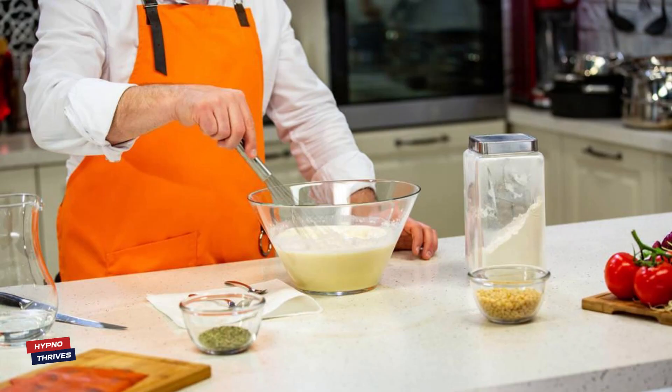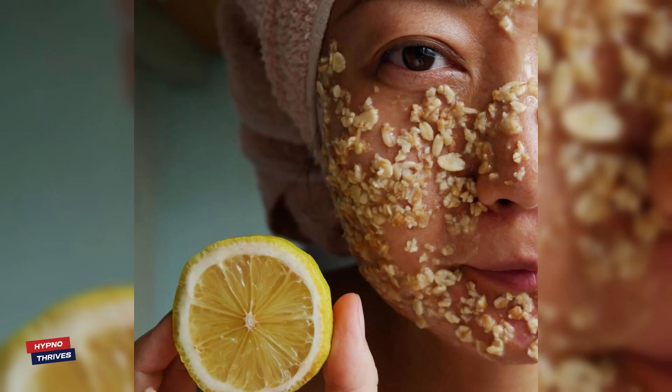In this segment, we'll guide you through the ingredients you need and demonstrate how to prepare the mango and honey face pack! It's a simple yet luxurious recipe that can make a world of difference for your skincare routine!